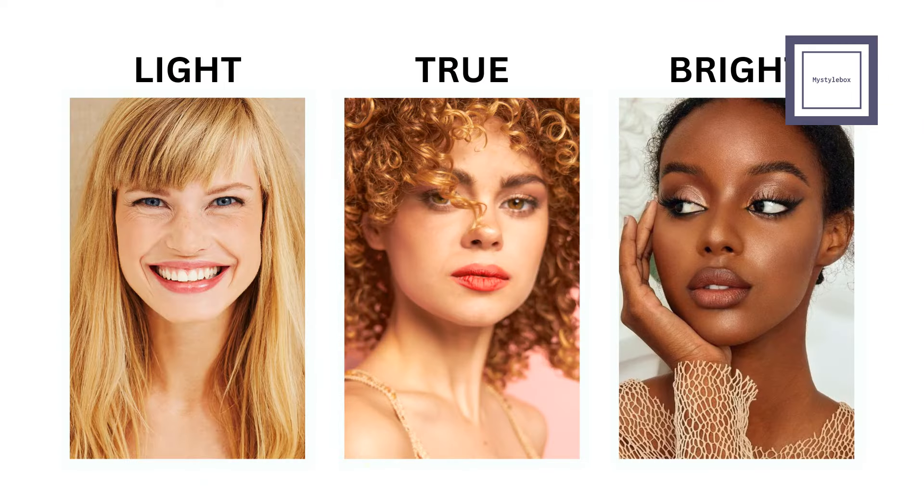When going for a natural makeup look, it's key to match your natural features and how much contrast you naturally have. True springs typically look best in warm, saturated colors. Vibrant and lively makeup enhances their natural palette. Light springs rock light, clear hues. Their makeup shines with freshness, delicacy, and a hint of color to match.